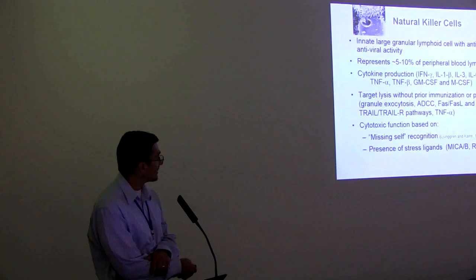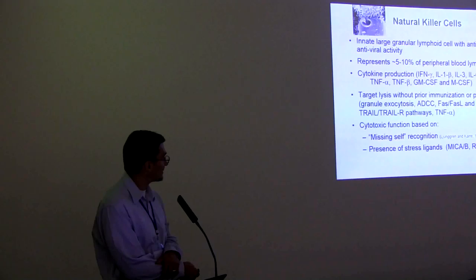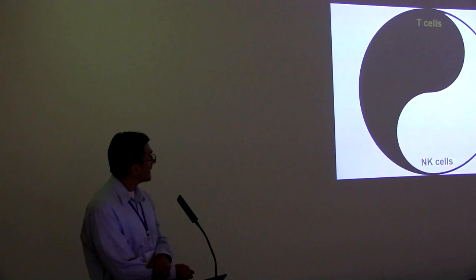More importantly — and this is work from the Karolinska Institute by Klaus Kure and Hans Gustav Lundgren — NK cells recognize what we call 'missing self' but also the presence of stress ligands on virally infected cells and tumor cells. NK cells can also recognize via MHC class I, and that seems to be a key recognition mechanism that NK cells use.